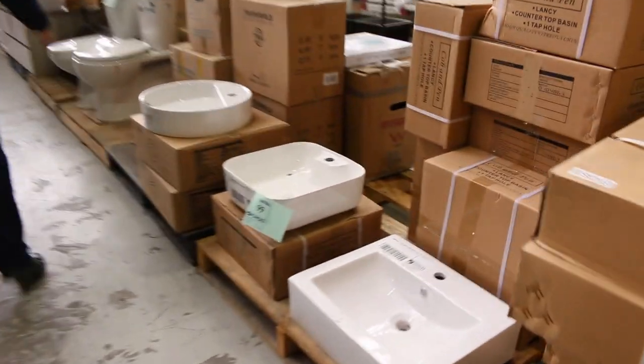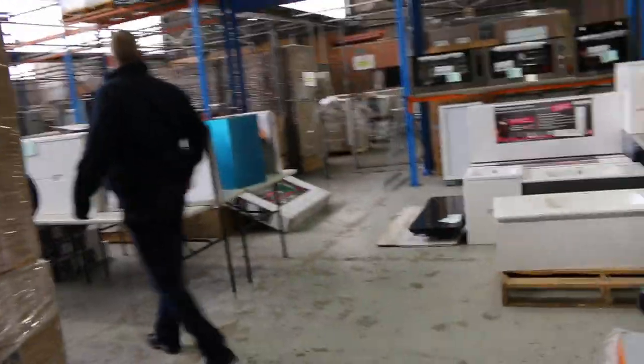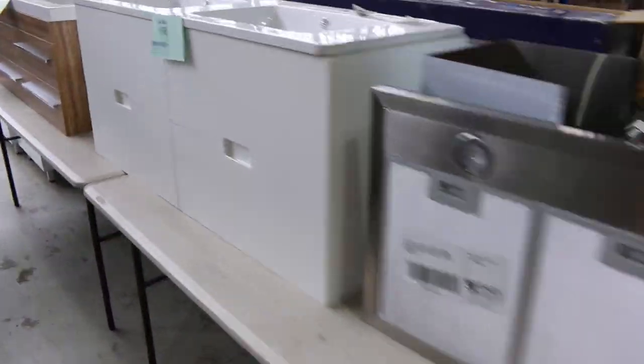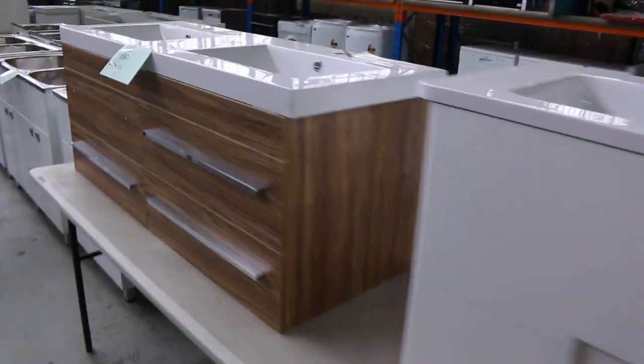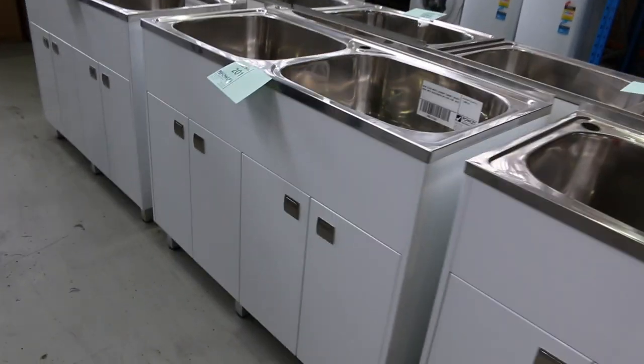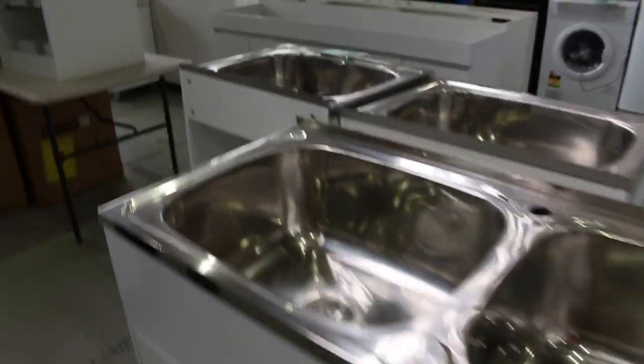A little bit of ceramic ware — we've got some basins and toilet suites. Let's have a look up this lane — lots of wall-hung vanities here. Got some laundry troughs — these are pretty cool, the double laundry troughs. The vendor was probably looking for around that $300 mark from memory. So they're pretty nice.